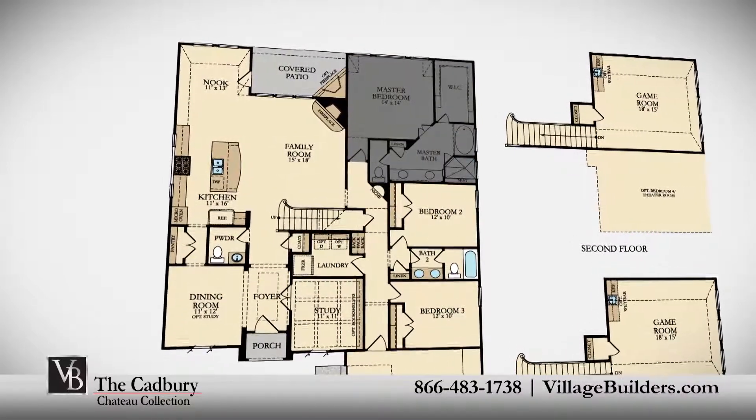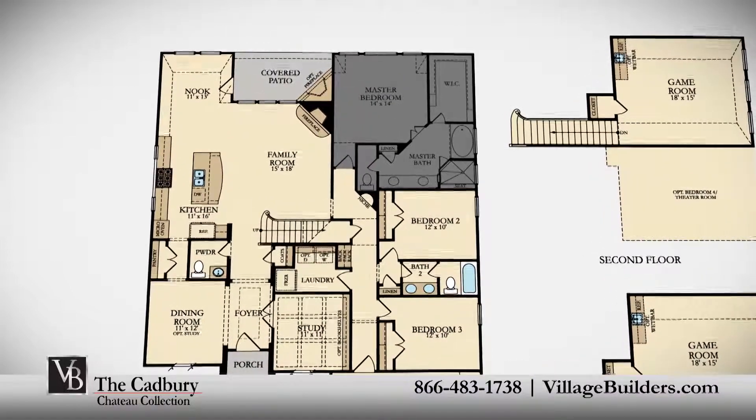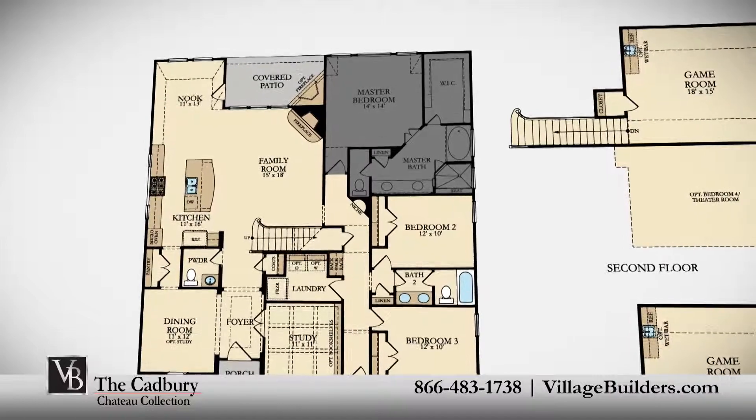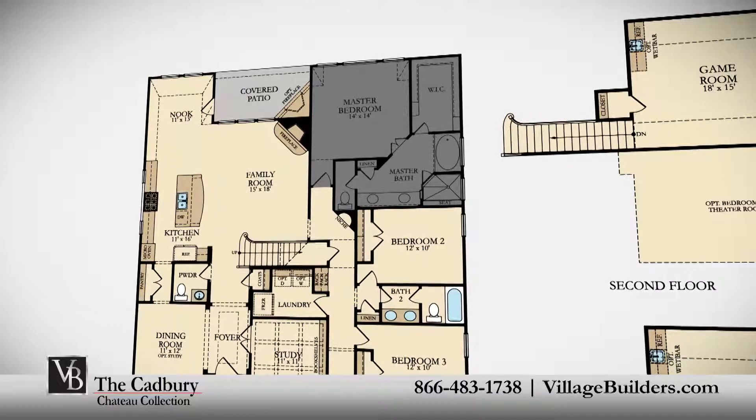The master suite of the Cadbury, located on the first floor, features a luxurious bathroom retreat with a walk-in shower and soaker garden tub, his and her granite vanities, and an oversized walk-in closet.